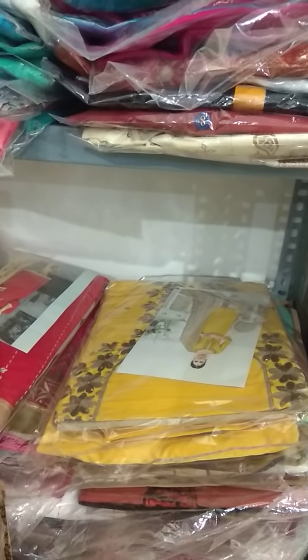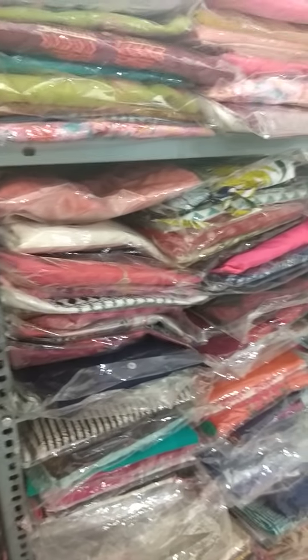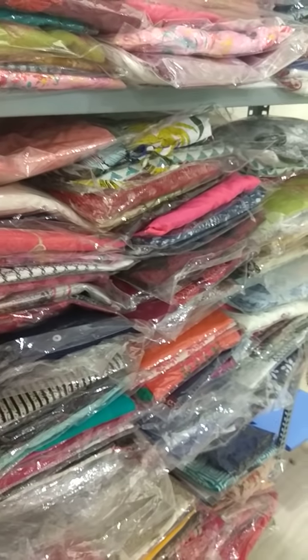I have suit material also. Prices start from 500 to 1000 rupees. Lot of brands I keep — it's surplus stock. Price starts from 500 to 650. It's all branded stuff that I keep in my store.